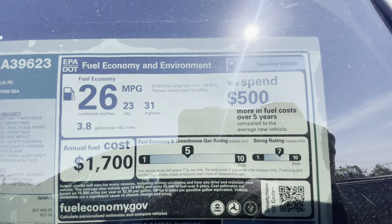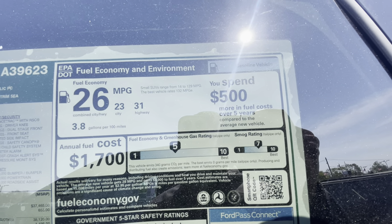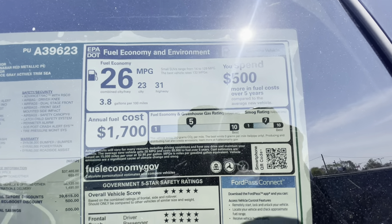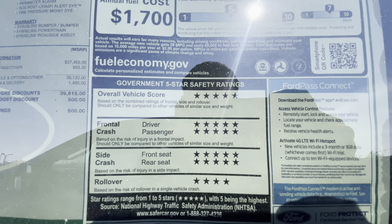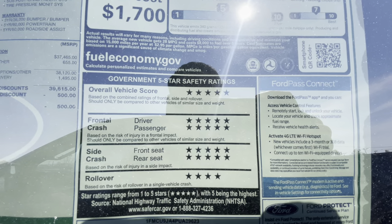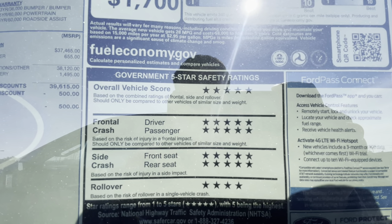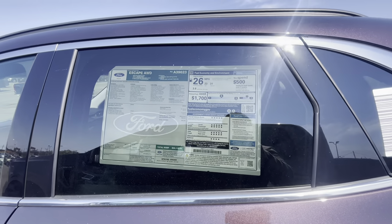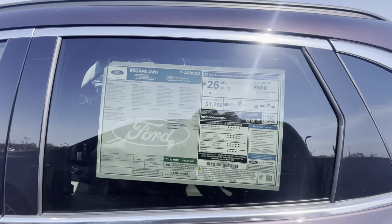The gas mileage isn't bad. Right here is the government score safety rating — if you guys are considering getting this car, this is the 2023 Ford Escape's safety ratings right here. You guys can pause and read the window sticker. That is the window sticker — pretty cool. Let's continue with the walk around.